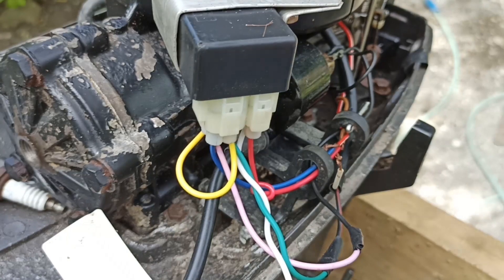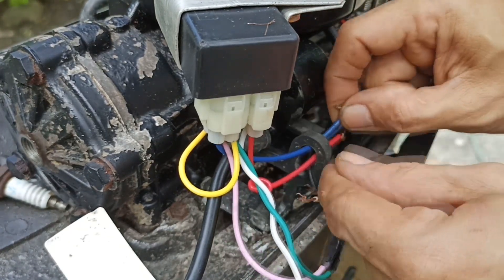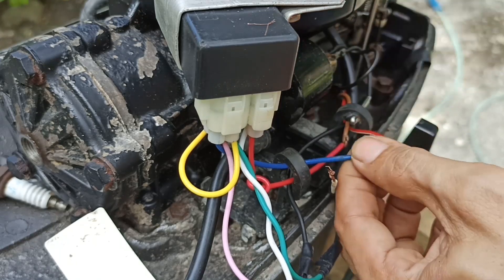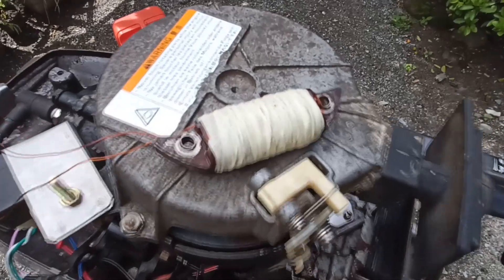We tried replacing the CDI and checked for a spark, but sadly it was still inconsistent. So we suspected the problem could be the exciter coil — maybe it was burned.